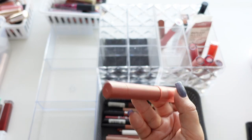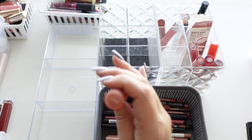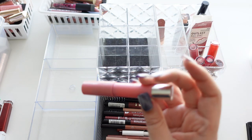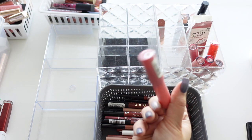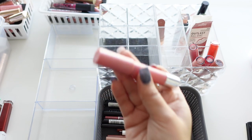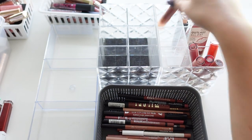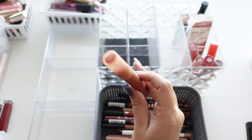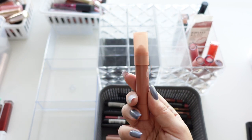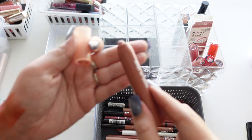Here we have another Just a Tint chubby lip crayon from Color Pop in Waikiki, then a mystery chubby crayon-type thing — getting rid of both. Then another Just a Tint from Color Pop in Z Boys — also one of my favorites, you can see everything's rubbed off the tip.